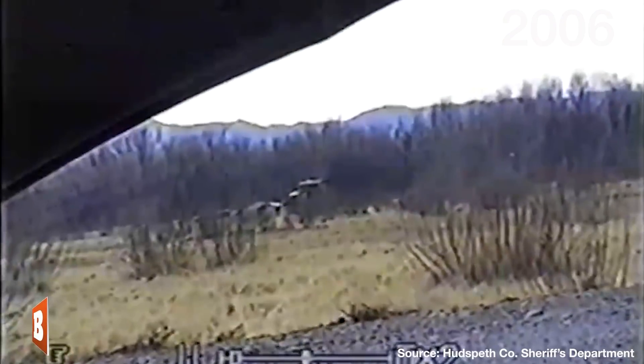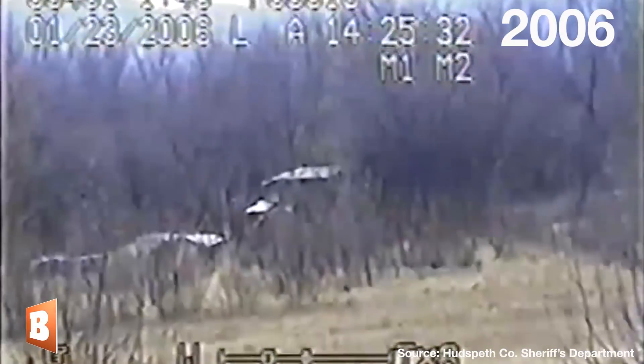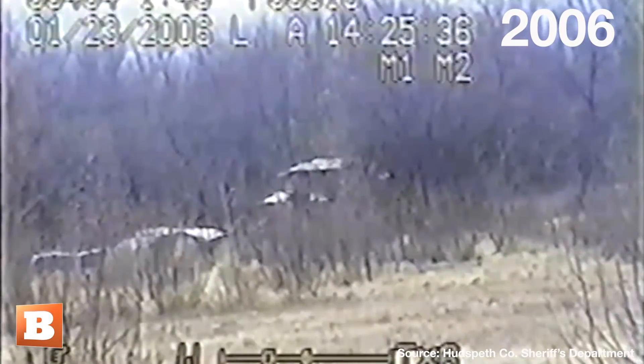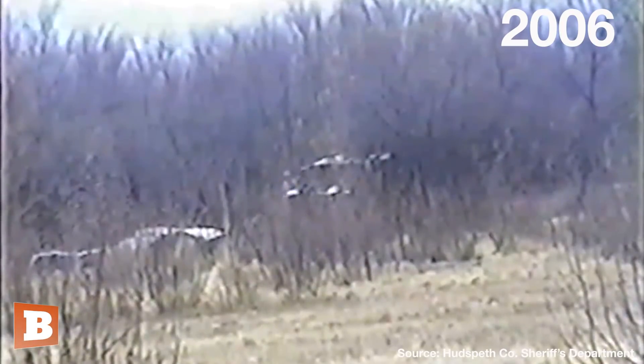This is not the first time we've had standoffs with the Mexican military on American soil. On January 23rd, 2006, in Hudspeth County, Texas, just about 20 miles east of Clint, Texas, law enforcement officials had their own standoff with the Mexican military after intercepting cartel members trying to smuggle three SUVs filled with dope across the river.